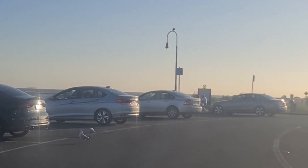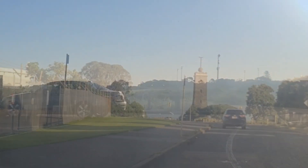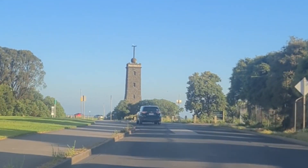In 1989, the circular brick tower was removed by the Williamstown Historical Society so that the square tower could be restored and the Timeball apparatus reinstated.